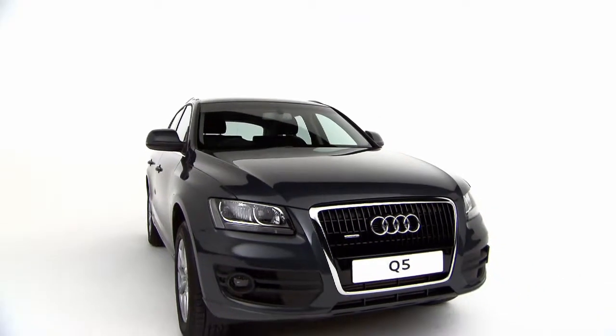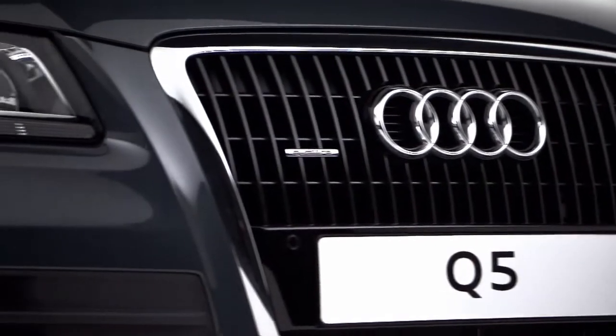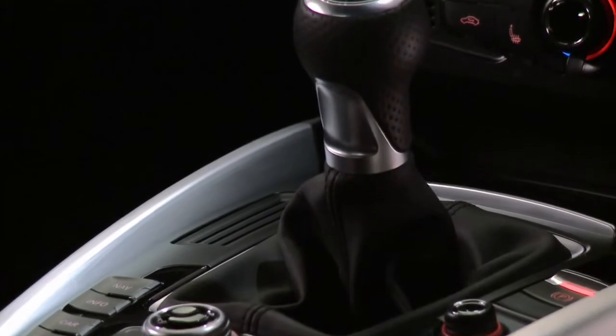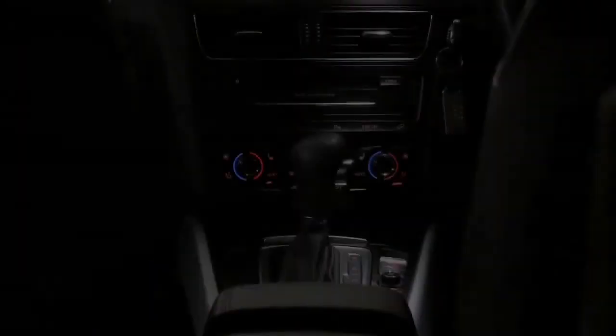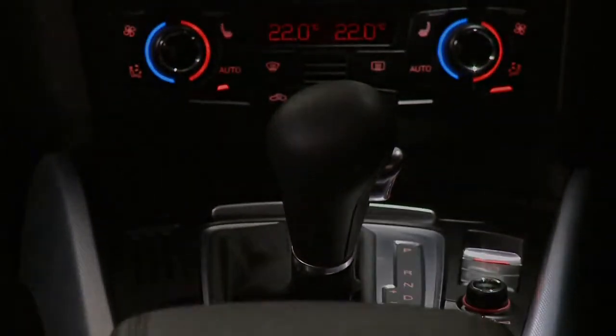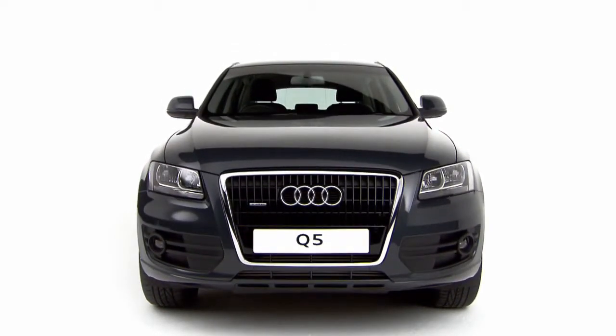Engines come in a choice of diesel and petrol, all with direct injection to maximize their power and efficiency, available with a choice of two gearboxes: a six-speed manual with automatic stop-start function for greater fuel efficiency, or a seven-speed S-Tronic. The Audi Q5.